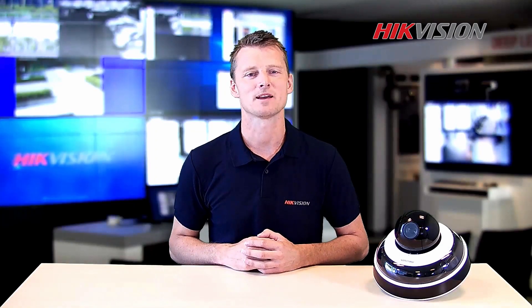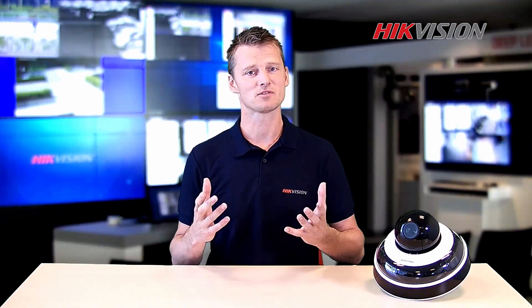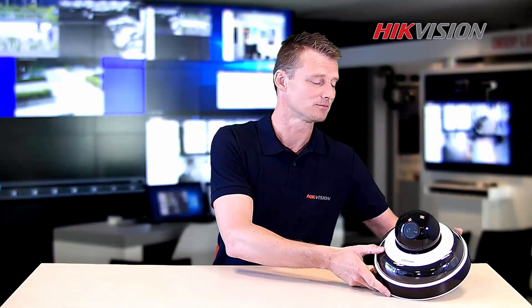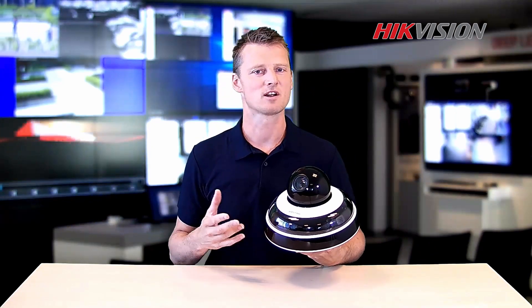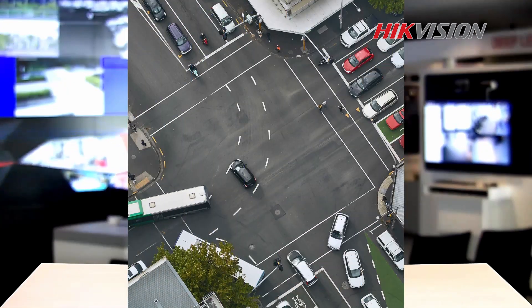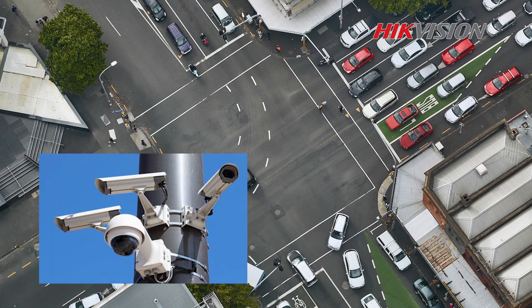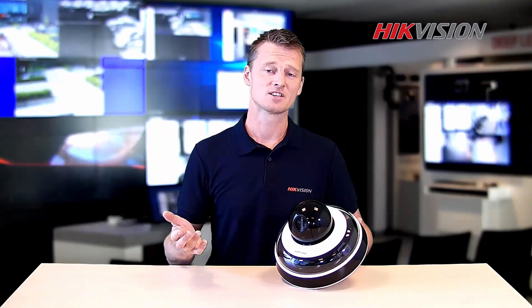Hello, welcome to High Vision Explains. My name is Arno and today I would like to be explaining about the advantage of the outdoor mini-panel facility. When designing surveillance solutions for large areas and public squares, airports and traffic intersections, we need to install a large quantity of cameras. This means high labor costs for installation and maintenance.